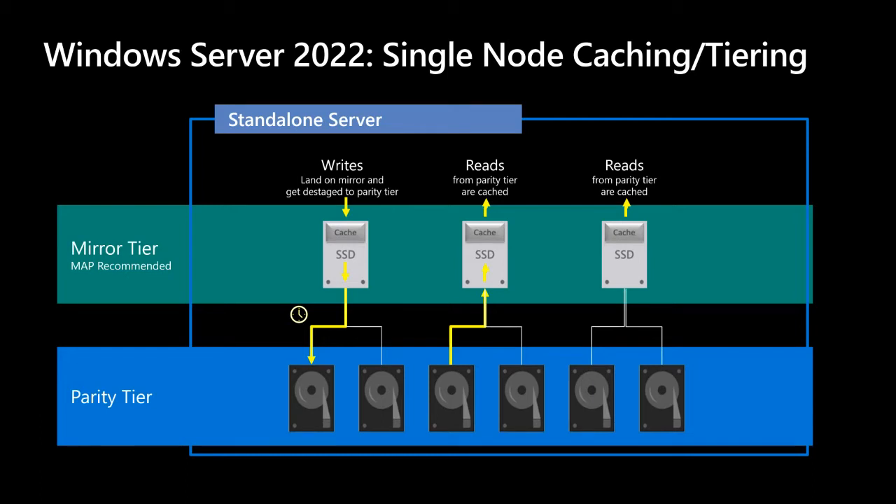With read operations, the read is cached from the parity tier. While the first read comes from the hard disk, subsequent reads are cached from the mirror tier — much, much faster and not hitting the spinning disk.